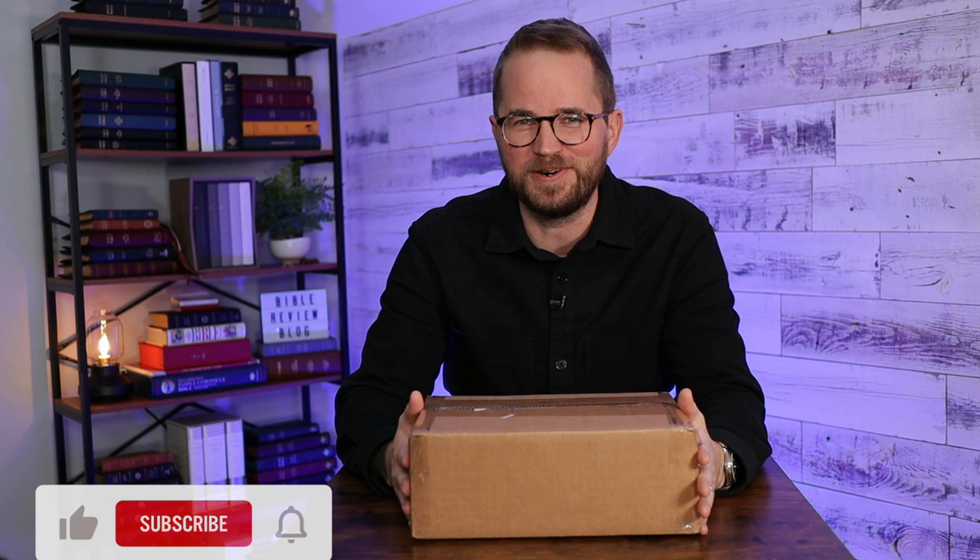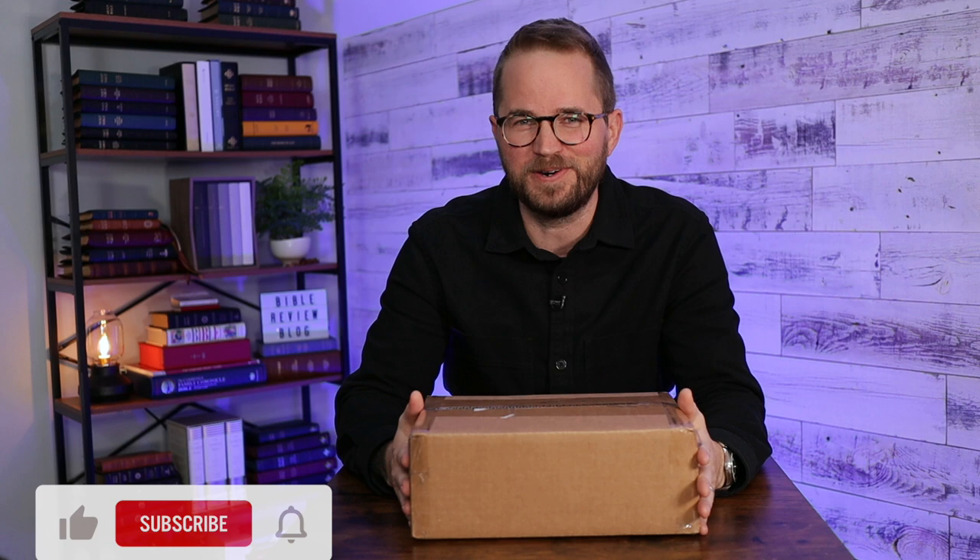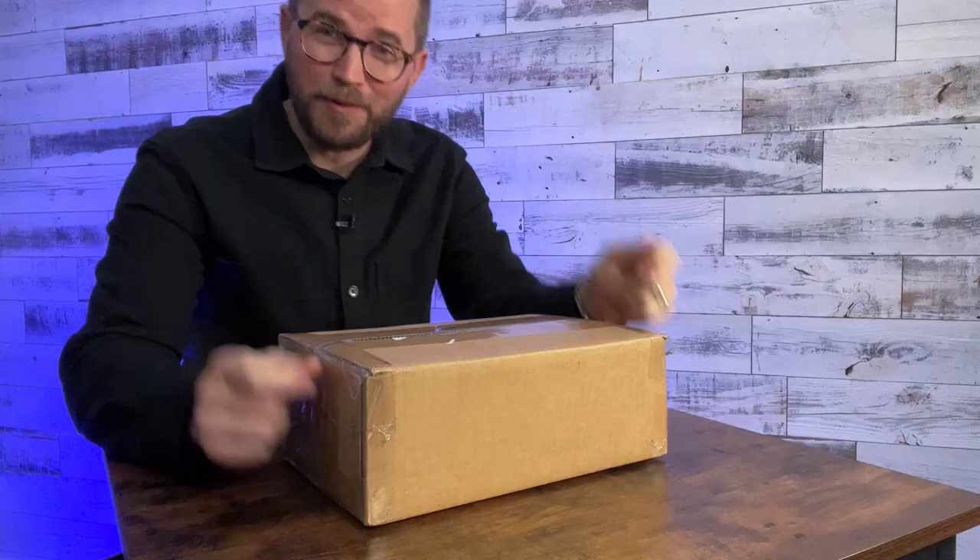I've done a couple of reviews of the LSB — the handy size and the wide margin. 316 slash Steadfast has continued to publish a lot of different editions of the Bible. This is their newest one. I got a copy right here. It's a really fun kind of surprise unveiling — not exactly sure what's going to be in here. Are you ready for it?